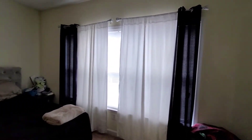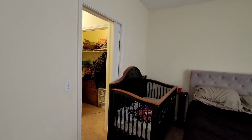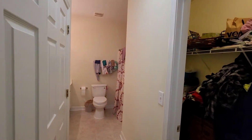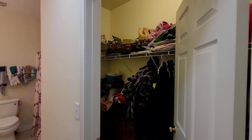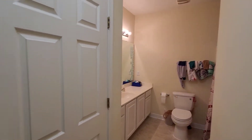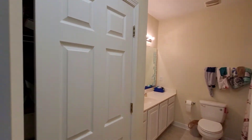And a good-sized master. So the way they have this set up, as far as closet space, you have a large walk-in closet as well as a full-size closet as you enter the master bathroom.